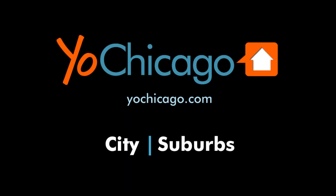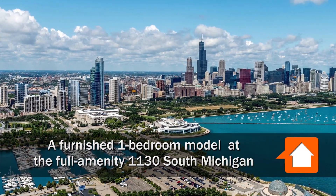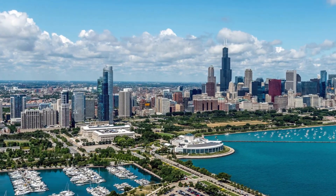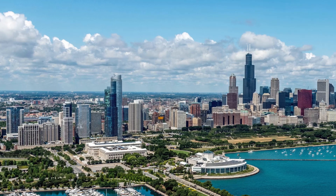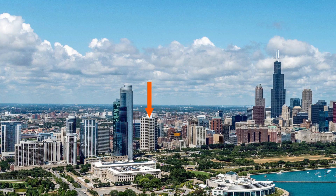Joe Zick is from YoChicago.com. He's headed to a Steps to Everything location in the South Loop, right across the street from Grant Park, to meet Kaylee for a tour of a furnished model apartment at 1130 South Michigan.